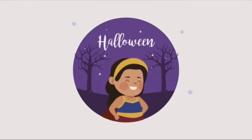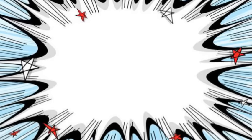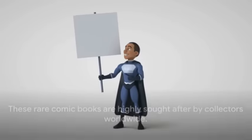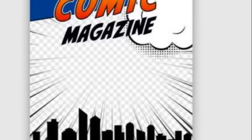Sliding into the fourth position is All-Star Comics #8. What makes this comic book so special? Well, it marks the debut of Wonder Woman, one of DC's most iconic superheroes. Released in 1941, this comic book is incredibly difficult to find, especially in a high-grade condition. The significance of Wonder Woman's debut, combined with the age of this comic book, makes it one of the rarest comic books in the world. Their rarity is a testament to their significance and the impact they've had on the world of comics, and their scarcity only adds to their appeal for comic book collectors around the globe.